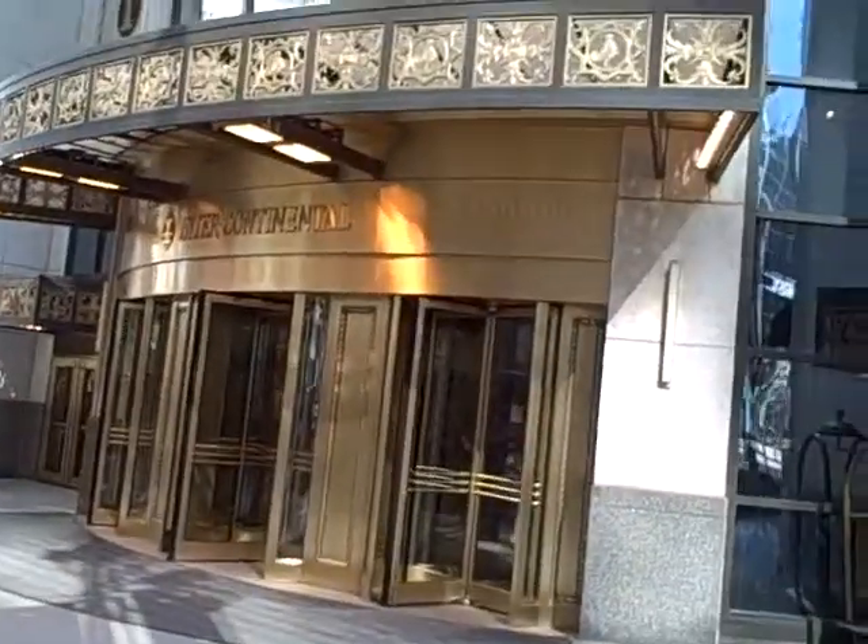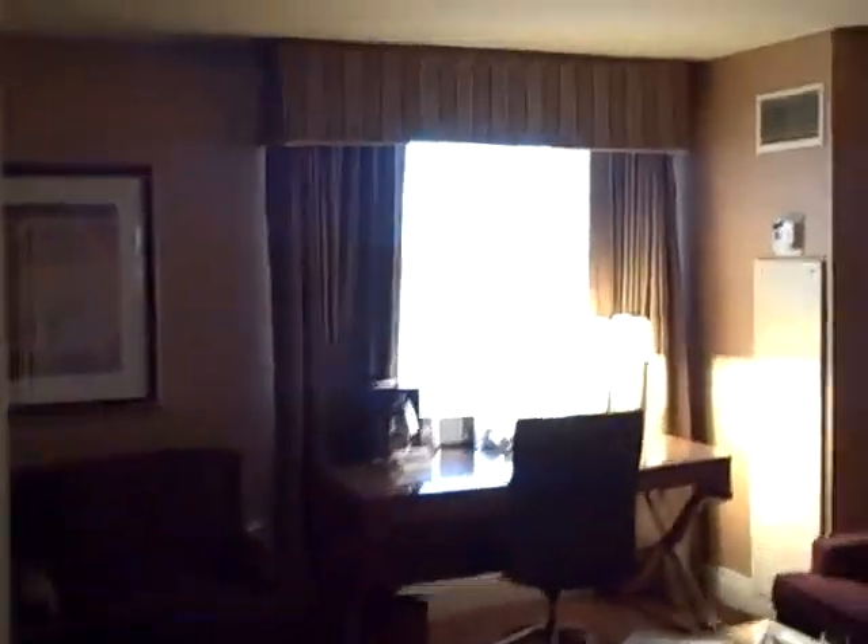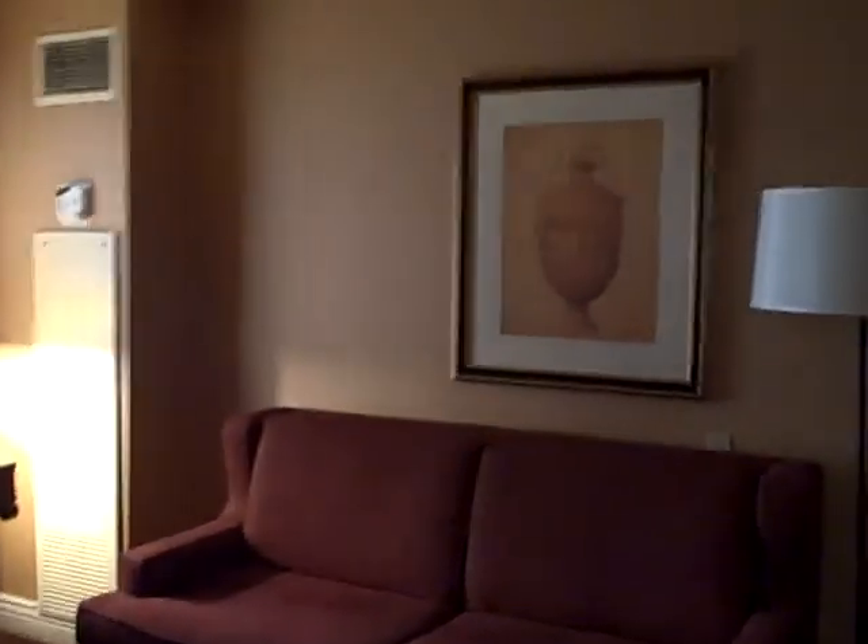This is the Intercontinental — this is where we stayed. We're taking a tour of our suite. Elaine and I had a one-bedroom suite this weekend. Absolutely a gorgeous place.